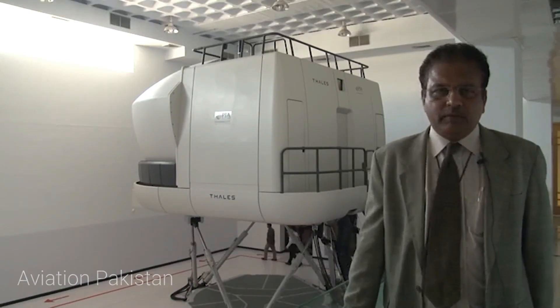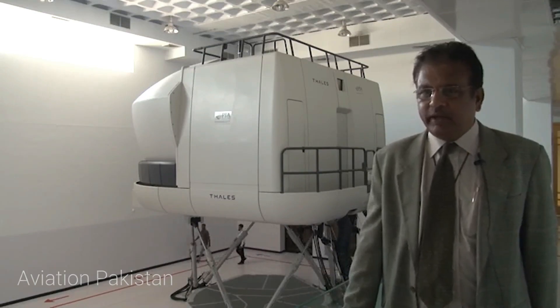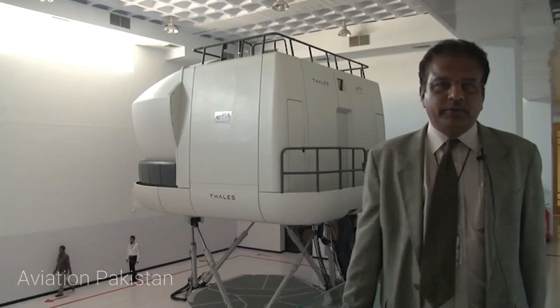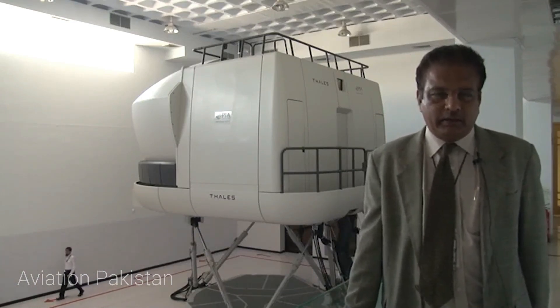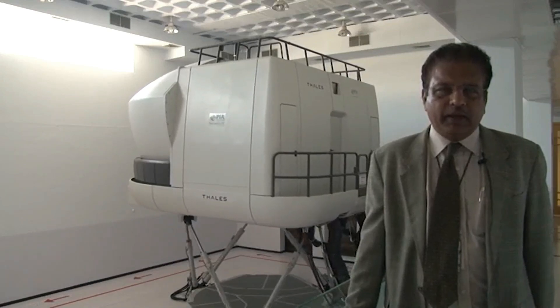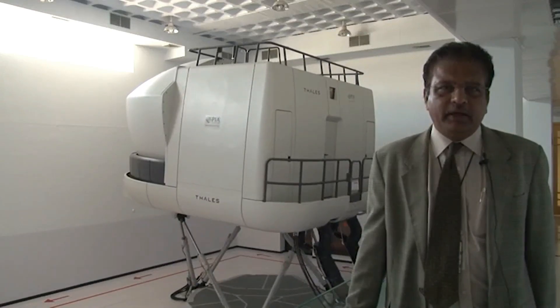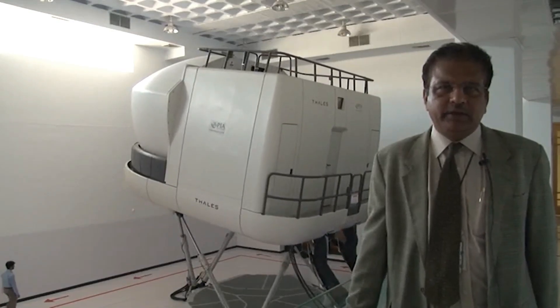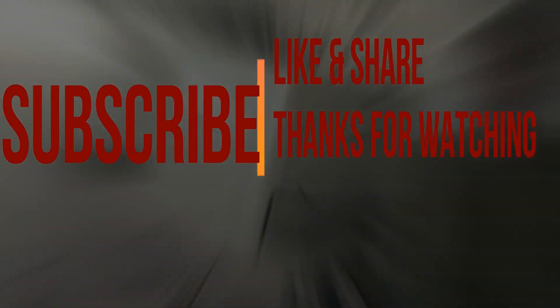Right now we have the simulator active — you can see that it has already gone up and there is another crew which is being trained in it. Generally all Pakistani pilots — Pakistan national pilots — are being trained and checked here, and we keep our recency and recurrency done on these simulators for the license requirements.